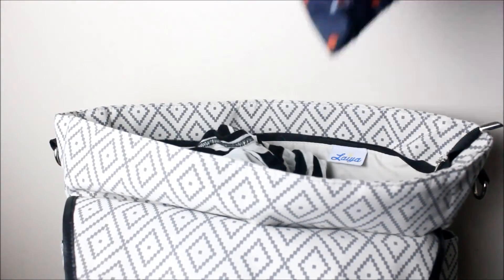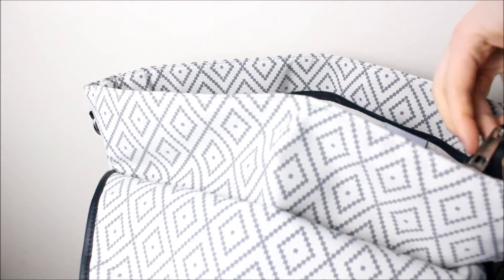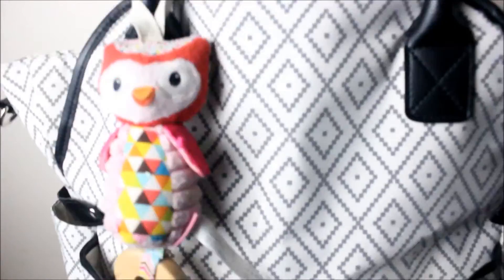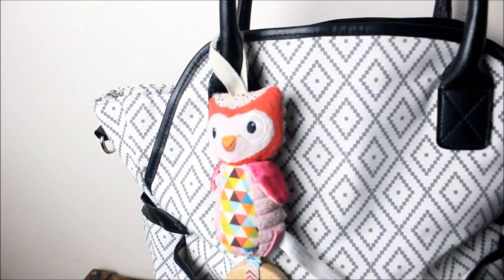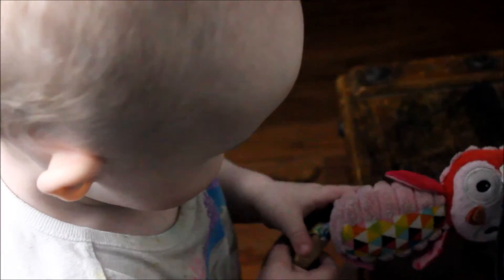Now watch me toss everything back in — this is exactly how I normally load this and I just zip it up. The rest of this shot you're going to see is my son helping me film because he wanted to video something. That's pretty much it for what's inside, and here she is trying to pull off that owl. My neighbors are seriously still staring — I'm sure they wonder why I talk to a camera all the time. Anyway, thank you guys for watching. It means the world to me. Please subscribe. Bye, I love you!